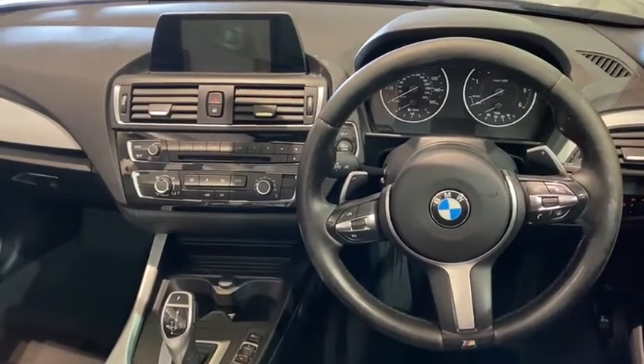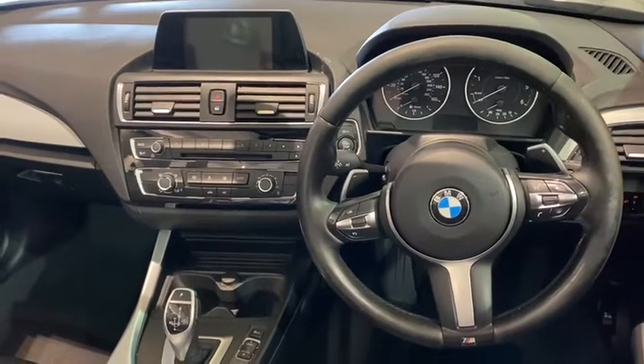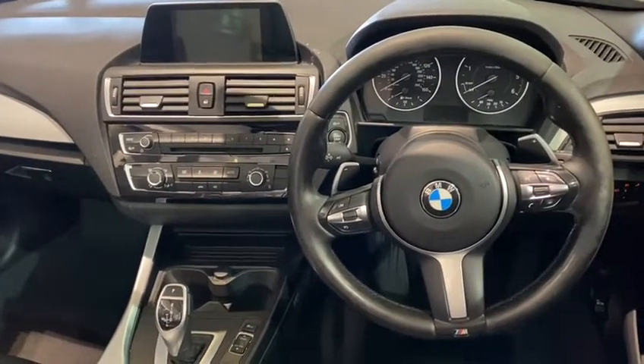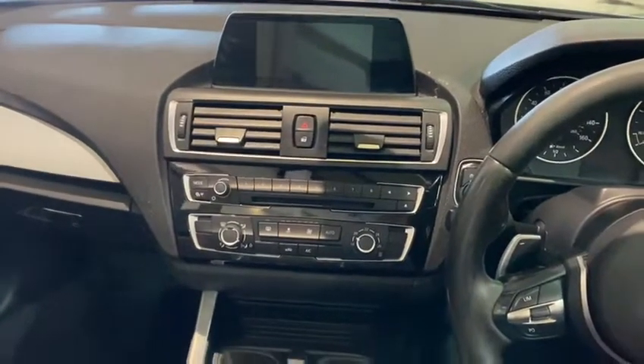The vehicle also benefits from air conditioning, auxiliary and USB, Bluetooth and digital radio, as well as satellite navigation — all showcased on an ample sized screen.